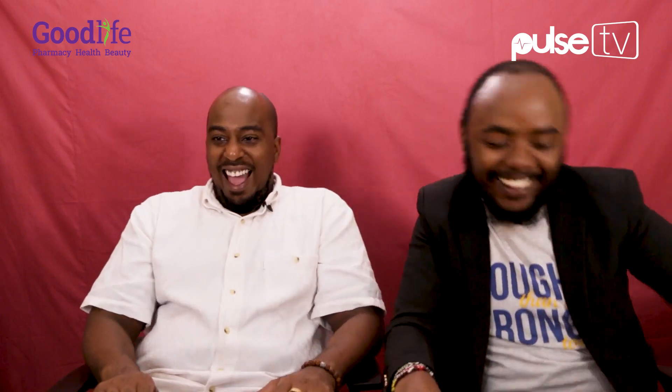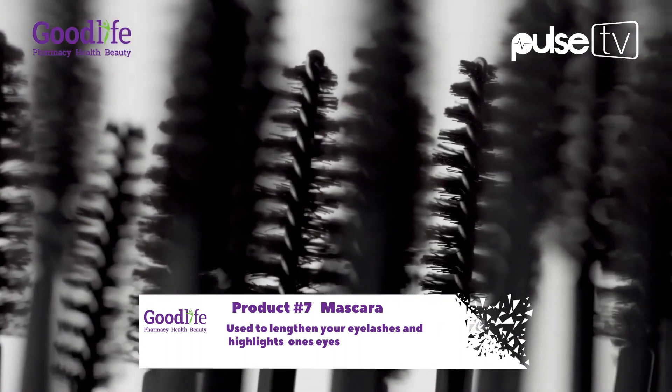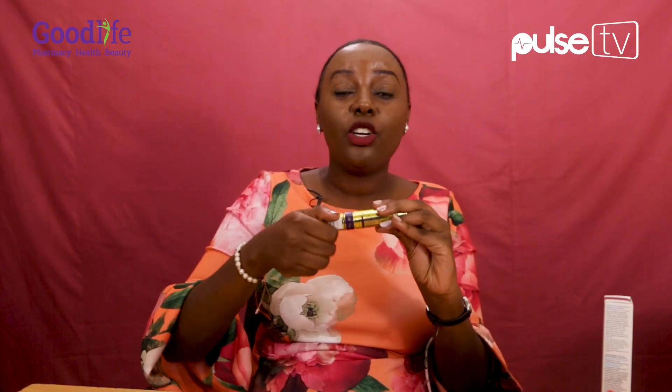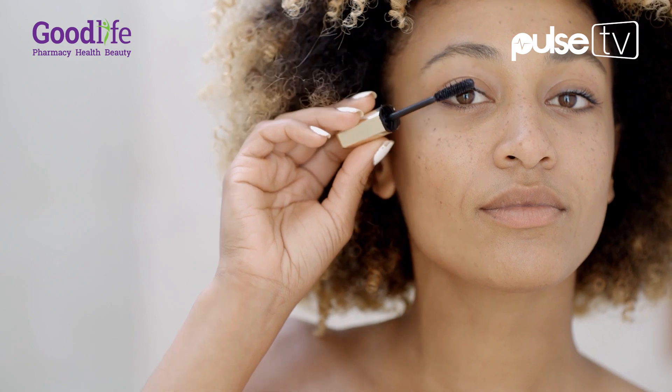What do lawyers call a packet of cigarettes? Mascara! It is mascara and that's how it looks. It basically elongates your eyelashes, makes you look really good, makes your eyes pop. A combination of eyeliner, mascara and eyeshadow — ideal for a date.